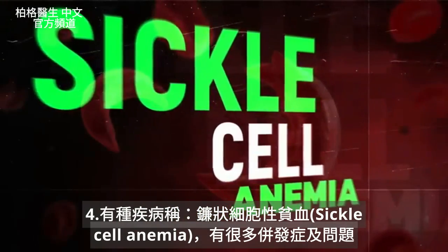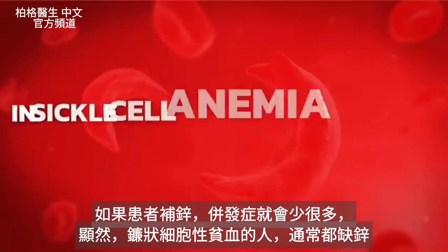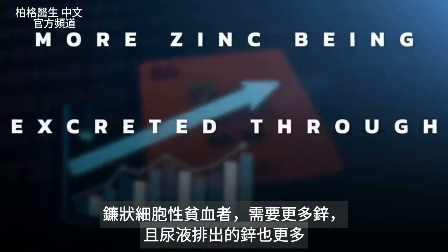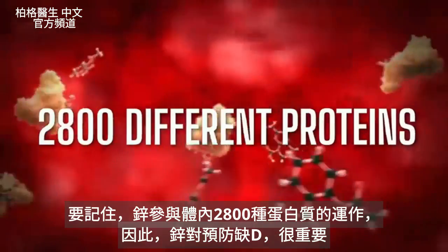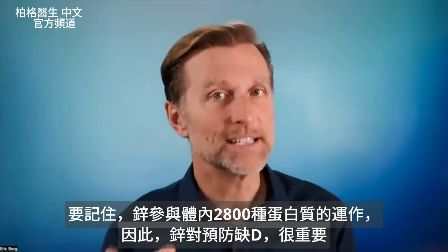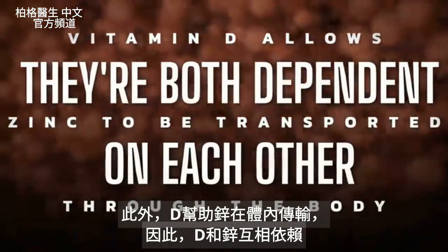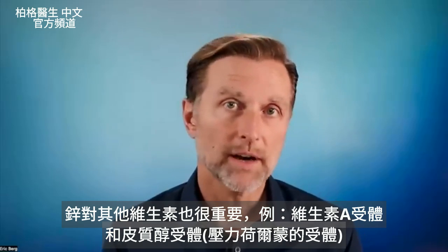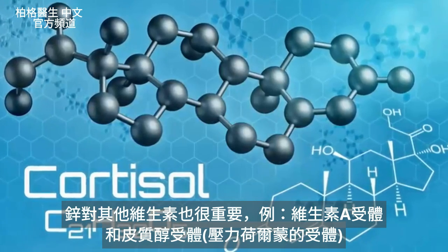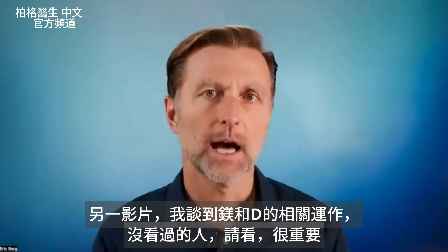There's another condition called sickle cell anemia, which has many complications — but if the person is taking zinc, they have a lot fewer complications. In sickle cell anemia, the person is usually deficient in zinc, there's a higher zinc demand, and more zinc is excreted through the urine. Remember, zinc is involved in 2,800 different proteins throughout the body. Importantly, vitamin D also allows zinc to be transported through the body, so they're both dependent on each other. Zinc is also important for other vitamins, like the receptor for vitamin A and the receptor for cortisol, the stress hormone. I've also discussed the importance of magnesium with vitamin D in another video — check that out.